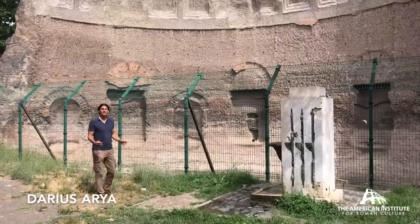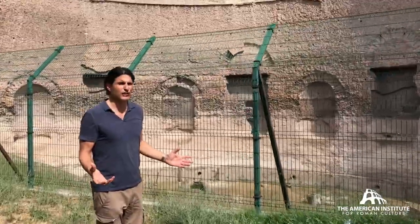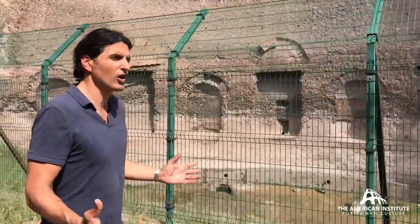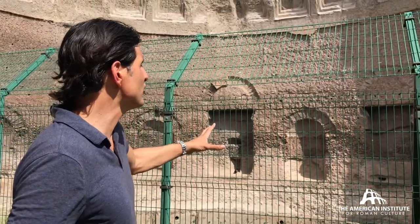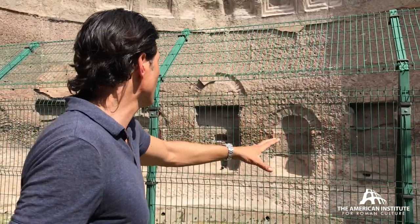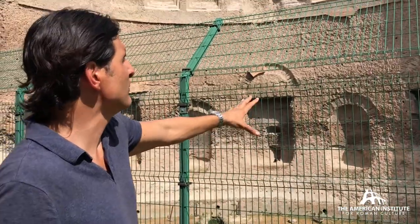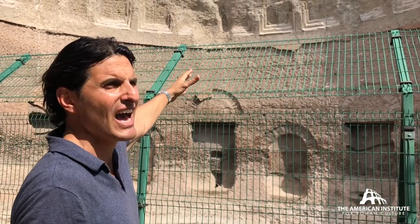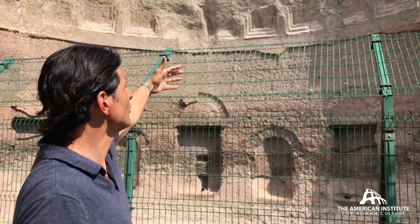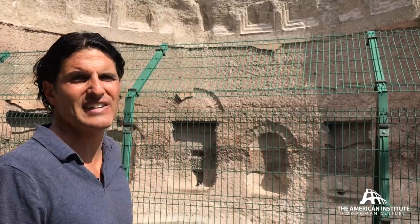Here we have another impressive section of the Baths of Trajan on this large artificial terrace extending out from the Esquiline Hill. You can see that the bottom part, at the original ground level, is for a fountain. There are massive concrete walls and niches for statuary. As you make your way to the top, you can see how this hemicycle dome extends out with its coffered decoration still intact.